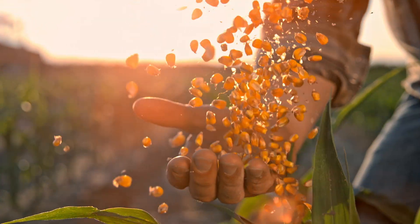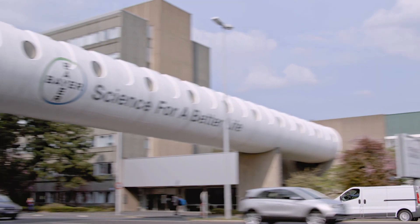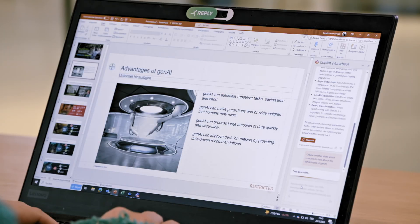Every single day we are helping farmers on the fields, we are helping to cure diseases, and we are helping our consumers get healthier. We really want to be at the forefront of innovation. Microsoft Co-Pilot gives our employees more power, more freedom to focus on our mission: health for all and hunger for none.